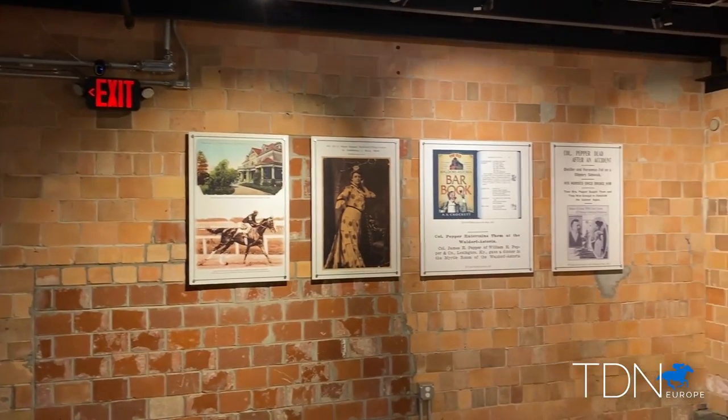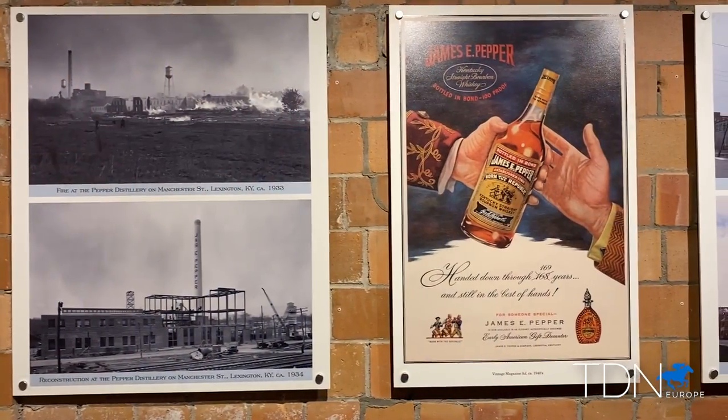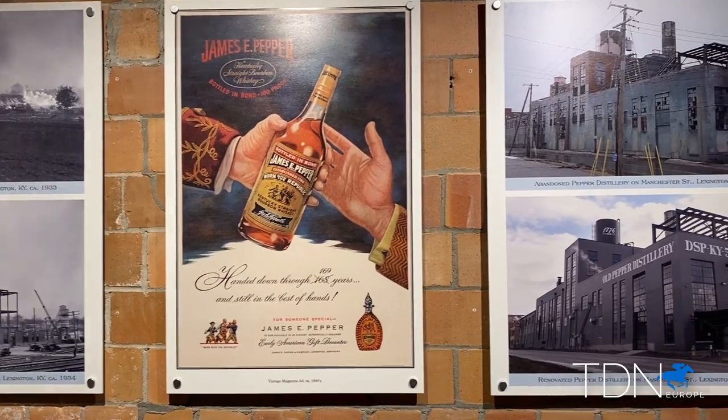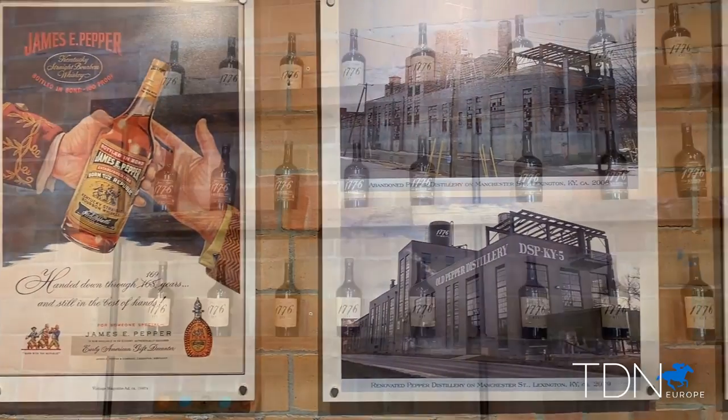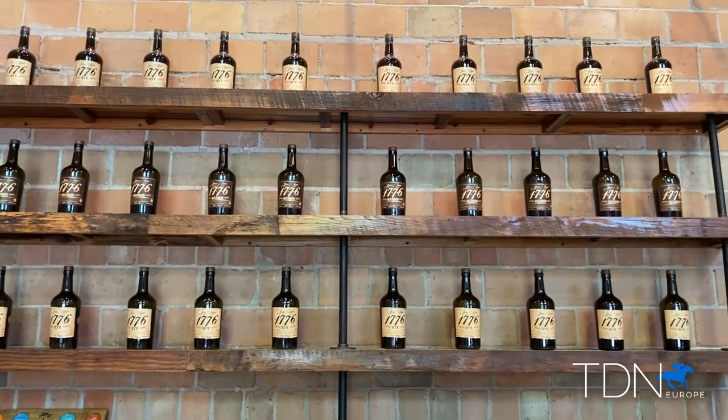James Pepper got this distillery going around 1879. It operated until Prohibition, and at that point it had burned around the 1933 range, and then 1934 Prohibition was over. By that time, James had passed, and the distillery and the brand had been purchased by the Schenley Corporation.